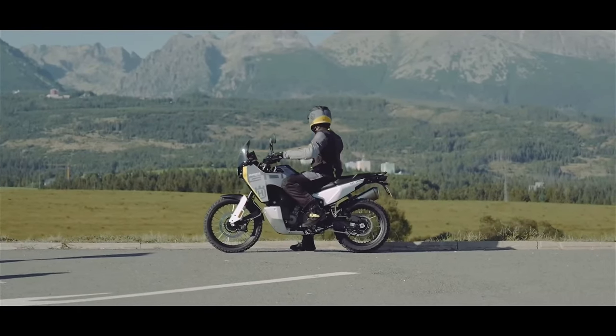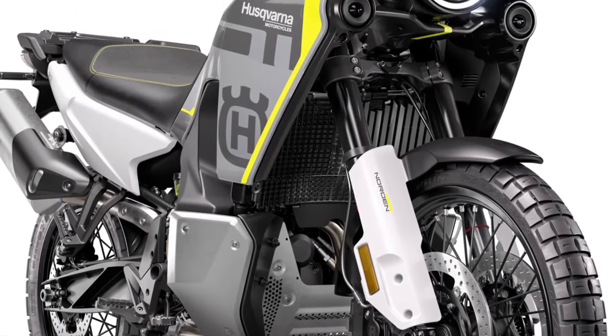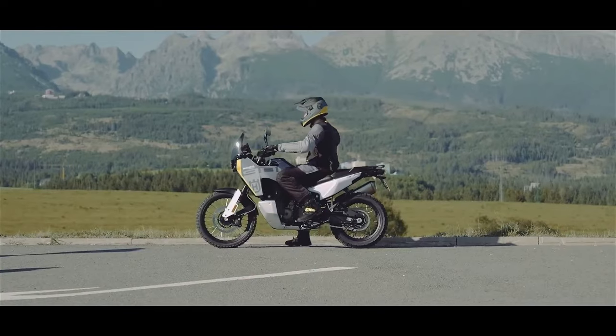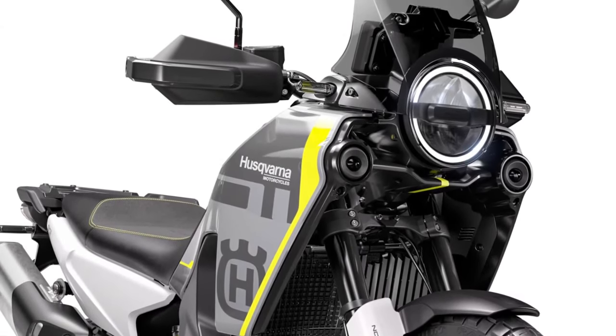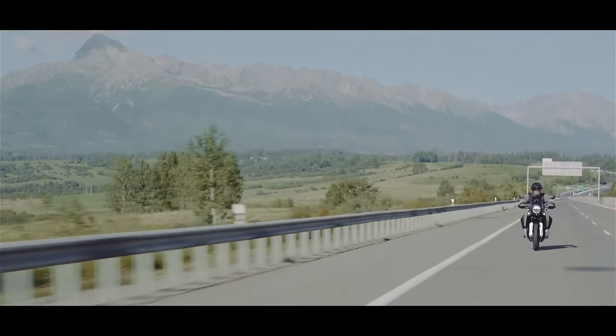Also back unchanged are the power-assist slipper clutch and three standard selectable ride modes. Explorer mode is offered as an option that helps make the model so adaptable and comfortable on unpredictable terrain.